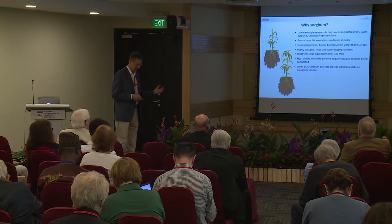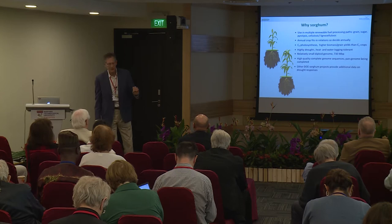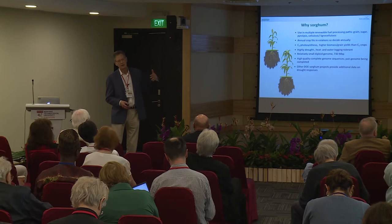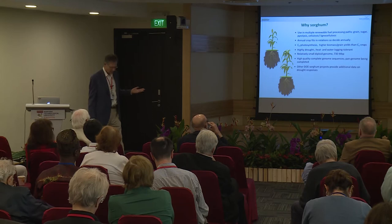Why sorghum? Sorghum is not an emerging bioenergy crop anymore — it's pretty much an established bioenergy crop. It produces a large amount of biomass, it's very drought tolerant and robust, and it can grow on marginal land. We want to understand why and improve on these traits even further. It's an annual crop. Many bioenergy crops are perennial — which is good in one sense because you plant and it grows for 10 to 15 years. But many farmers don't want to commit that long because the economy and incentives for growing perennial crops will change. That's why an annual crop is a very good alternative.